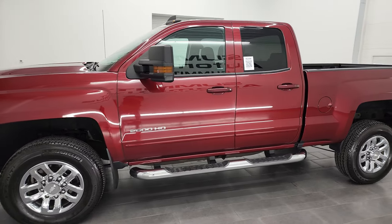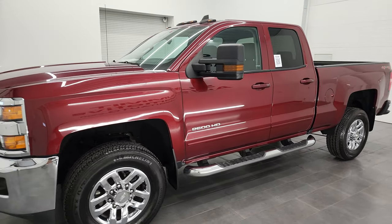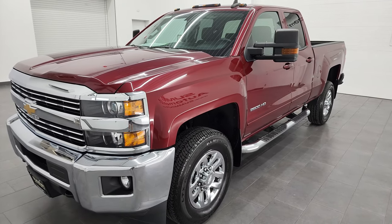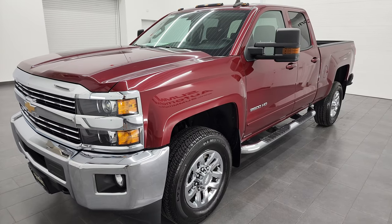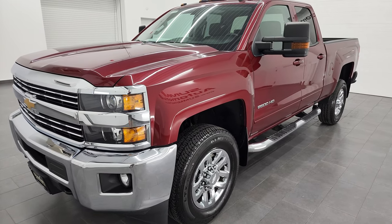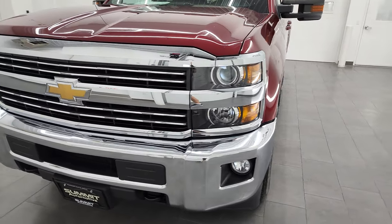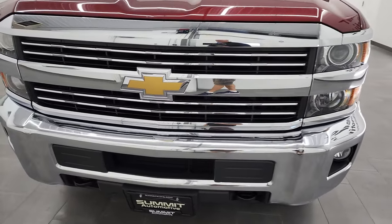This truck has been fully safety inspected by our service shop per the state of Wisconsin inspection process. It has a fresh oil and filter change, all the fluids have been checked and topped off, and this truck is 100% ready to go. I'm going to go all the way around, inside, underneath, start it up, and take a look under the hood in this video.